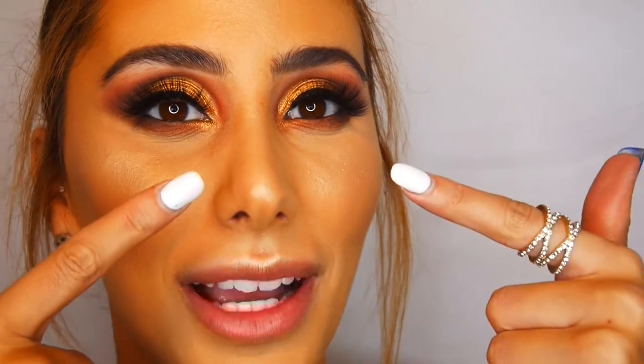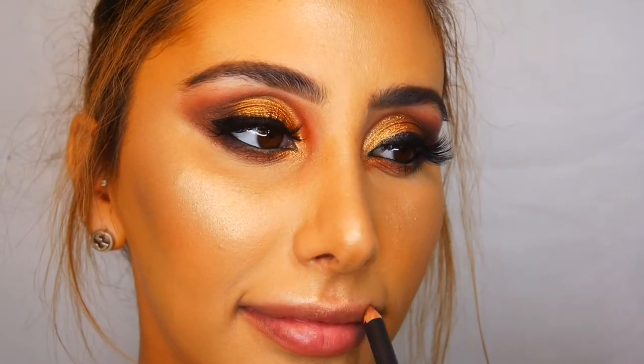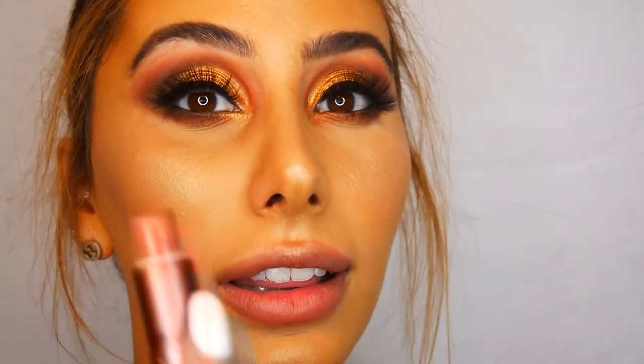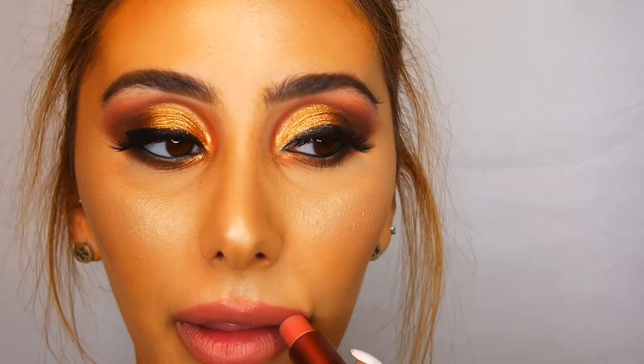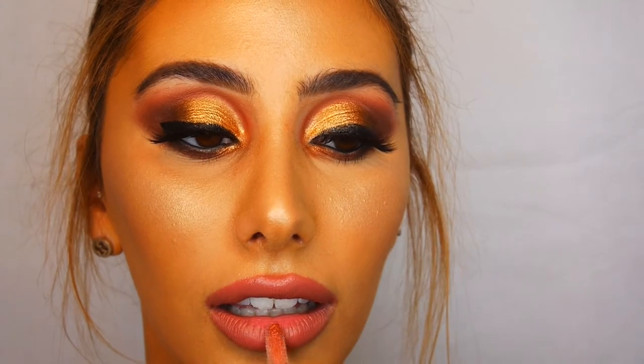I've smoked out my lower lash line. Now I'm lining my lips with the MAC Subculture liner — I like to line and over-line as well. I'm taking the MAC Velvet Teddy, which is just such a nice nude lipstick. Then I'm putting on the Fenty Beauty Gloss Balm — just incredible. Alright everyone, this is the final result!